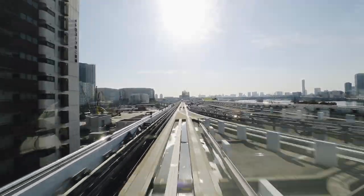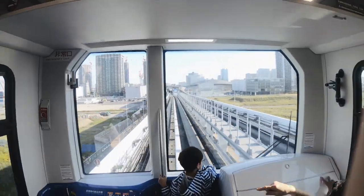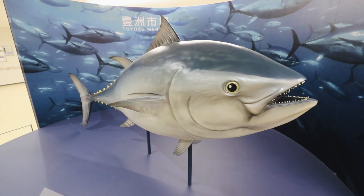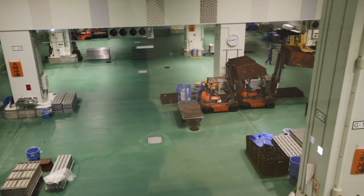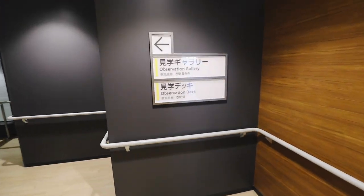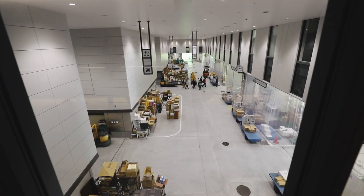Odaiba has a cool driverless train which provides some really excellent views from the front. The new fish market is a few miles away from the old — it is much newer and cleaner with a very sterile vibe, but it is less interesting to photograph and explore.